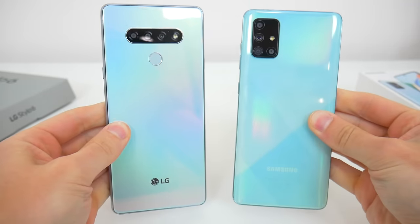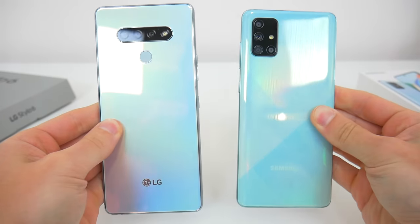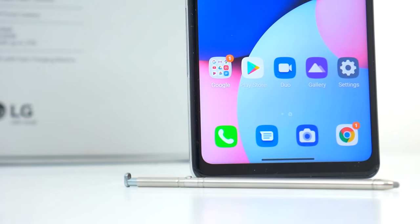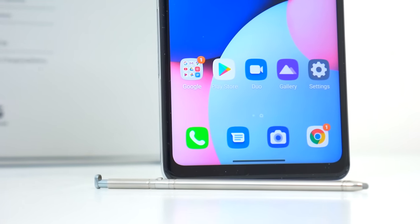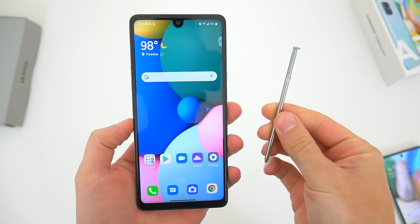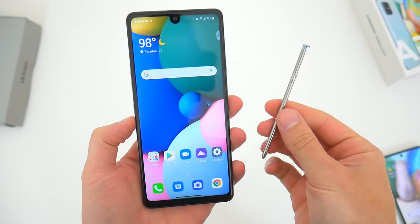If you like big screens and big phones, you're probably going to consider one of these two devices. Also, the Stylo 6 is sort of a unique phone with that built-in stylus, so I wanted to touch on a couple of the features with that pen and some of the benefits you might see in having that extra little bonus, since there are really only a couple other devices that even offer it.